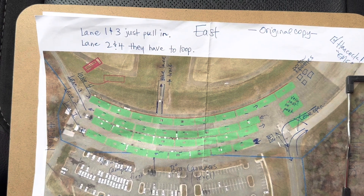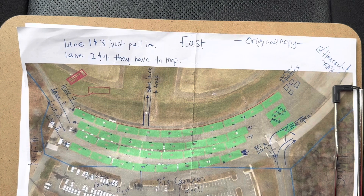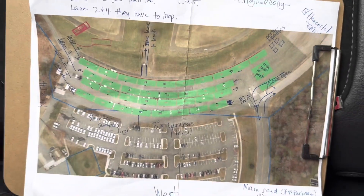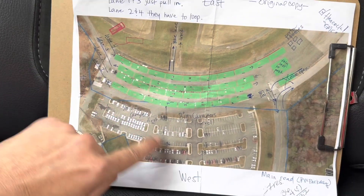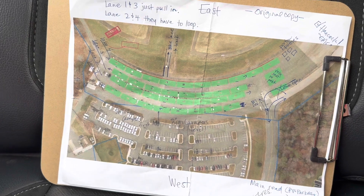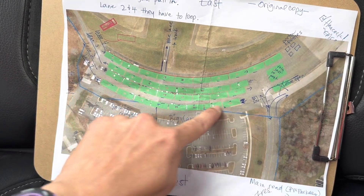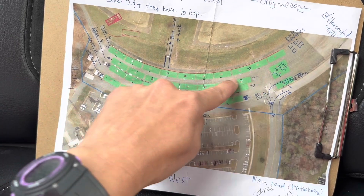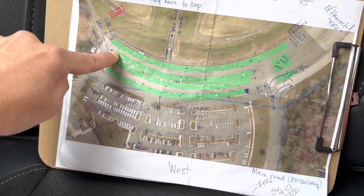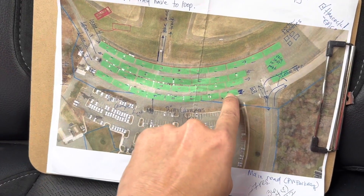It does matter the way individuals pull into their camping spots because the doors to their home, quote-unquote, need to face the inside of the camping area. So I've gone ahead and designated this map as north, south, east, and west. For lanes one and three, they can just pull in because the doors to their campers need to face on the inside.